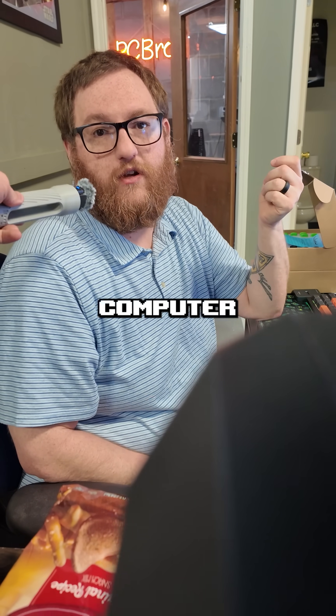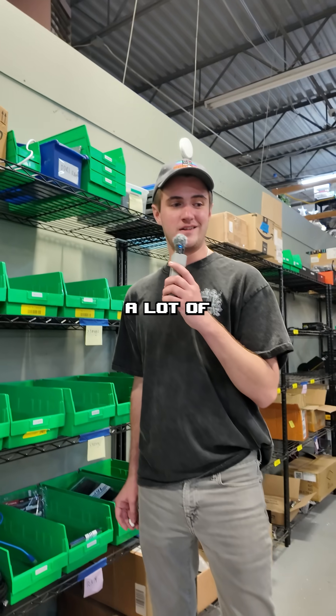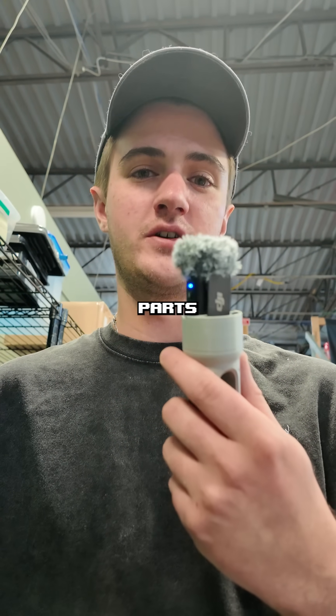On the repair side, not cleaning your computer on a regular basis is probably the biggest thing I see that people don't do, and it can cause a lot of problems. A lot of people start thinking about doing upgrades and they won't know how to make sure everything is compatible, or what compatibility certain parts are going to have.